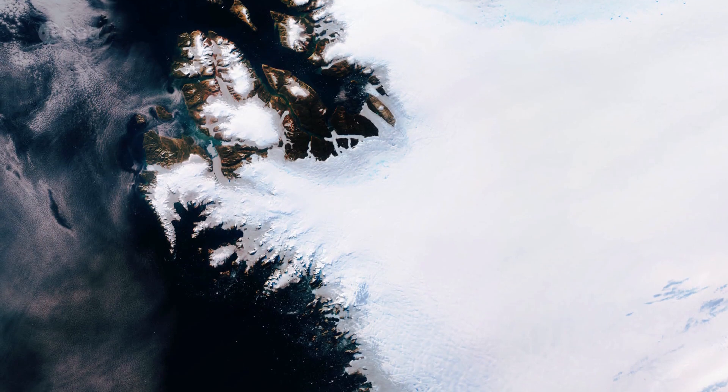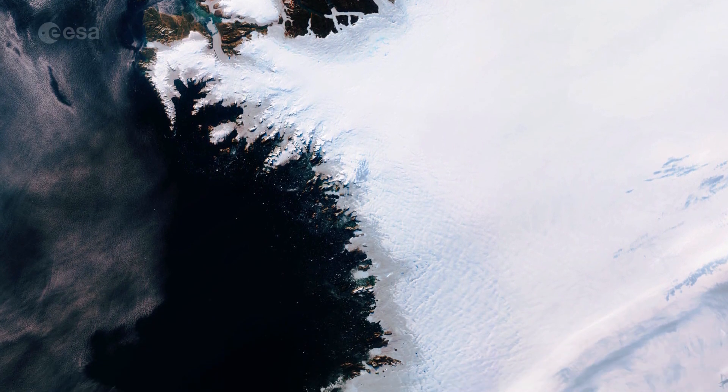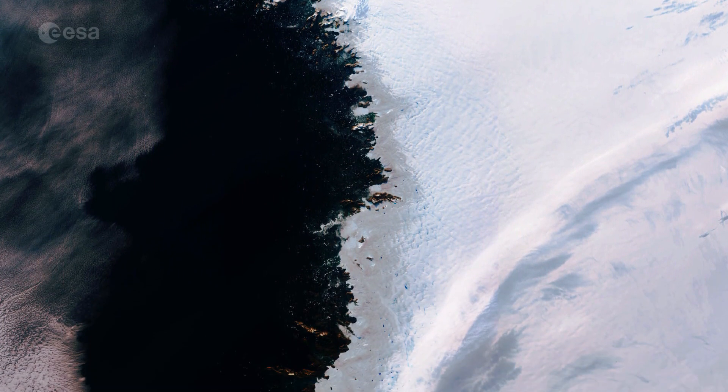Ice sheets are constantly in motion. Near the coast, most of the ice moves through relatively fast-moving outlets called ice streams, glaciers, and ice shelves.